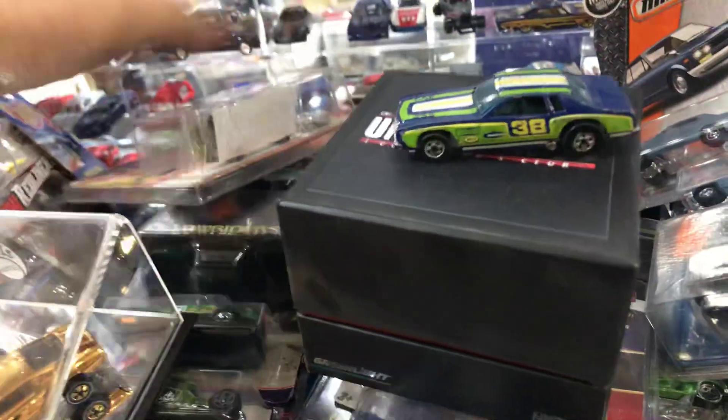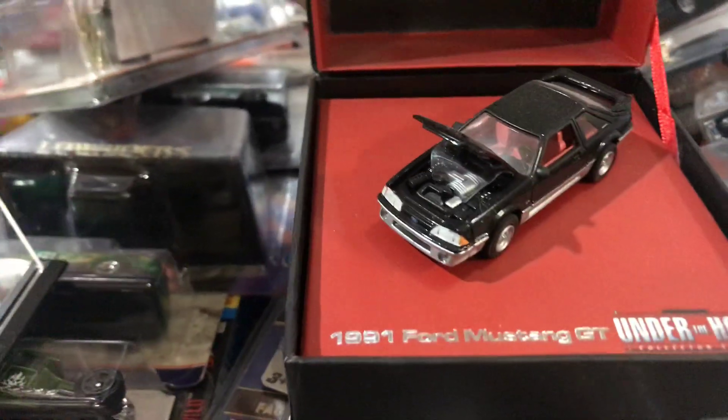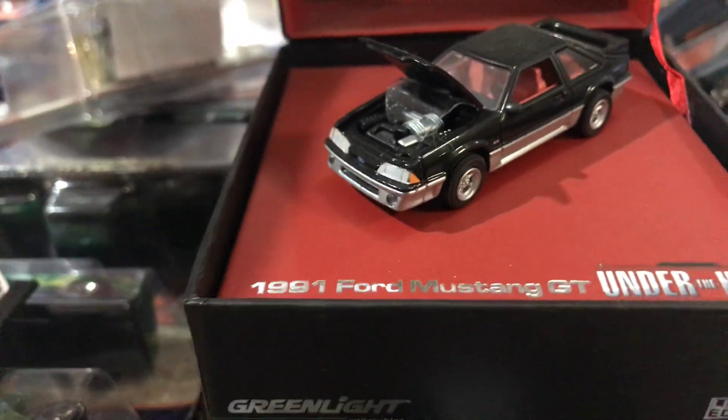It wasn't me. And then this cool green light 1991 Ford Mustang — pretty cool, came in this special limited edition box. Got this in Vegas a long time ago. Oldie but goody.